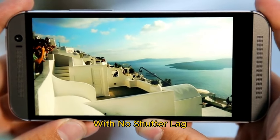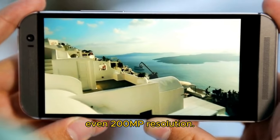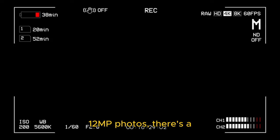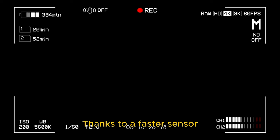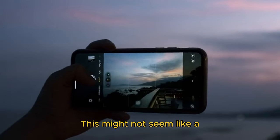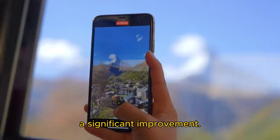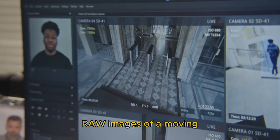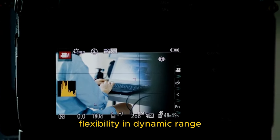The iPhone 16 Pro supports 48MP ProRAW capture with almost no shutter lag. The best Android phones can shoot RAW pictures at 50MP or even 200MP resolution, but there's a noticeable shutter lag when taking pictures in RAW. This limits the number of images you can take back-to-back, which can be an issue when capturing fast-moving subjects. Thanks to a faster sensor readout and powerful ISP, the iPhone 16 Pro can shoot RAW pictures with almost no shutter lag, allowing you to click back-to-back RAW images and enjoy higher flexibility in dynamic range and details when editing.